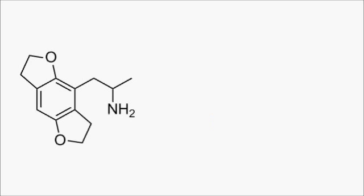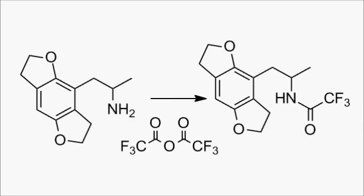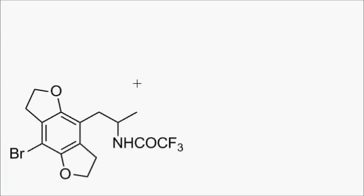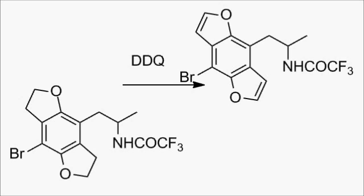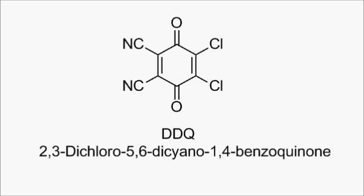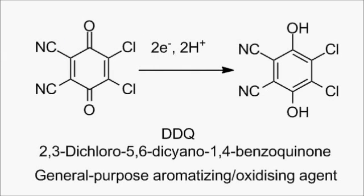Bromodragonfly was then reported in 1998. They made it by going back to this intermediate, then protecting the amine group with trifluoroacetic anhydride, brominating as before, but now using DDQ as an oxidizing agent to change the tetrahydrobenzodifuran core into a benzodifuran core. You can see the introduction of the double bonds renders the aromatic system a lot larger. DDQ stands for 2,3-dichloro-5,6-dicyano-1,4-benzoquinone, and it's a general-purpose oxidizing agent. It can accept two electrons and two protons, and in this case it was used to aromatize the rings in a way that is difficult to draw a mechanism for.